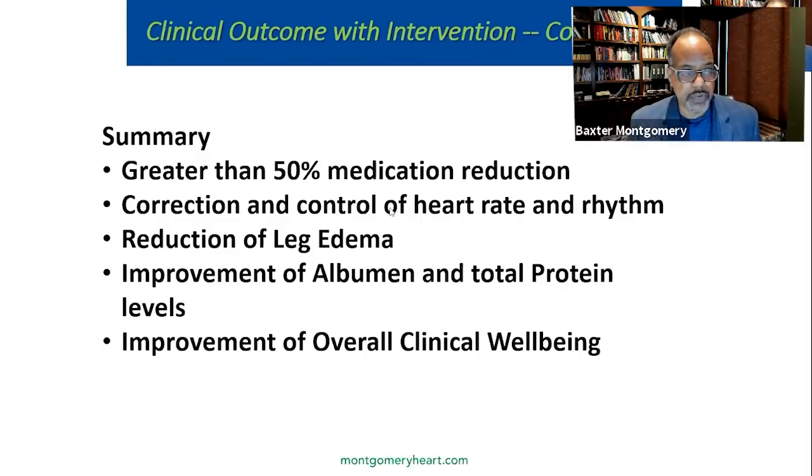In essence, we had a greater than 50% medication reduction, correction and control of heart rate and rhythm, reduced leg edema, improved albumin, and improved overall clinical well-being. When he got off the diet and then got back on, that really demonstrated to him the importance of complying with the nutritional regimen. Sometimes noncompliance can work in your favor, even though it's not the ideal outcome you're looking for.